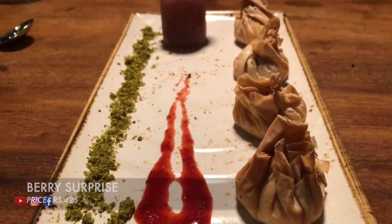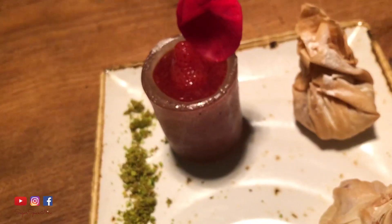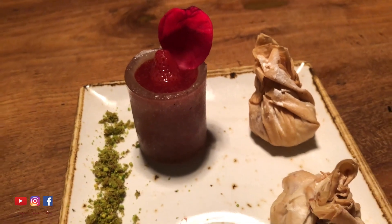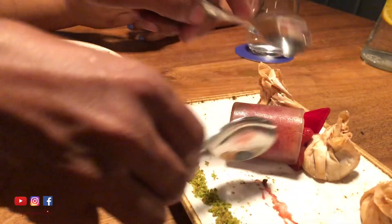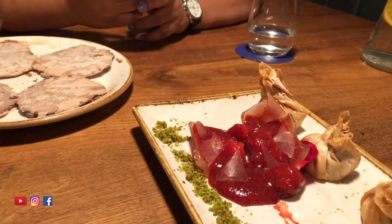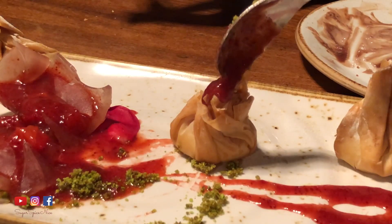Now it's time for dessert. We have the berry surprise — these are filo pastries filled with a vanilla custard, and there's this berry compote in a glass which is actually an edible glass made of sugar, with some pistachio crumbs on the side. I like the custard filling and the berry compote, but filo pastry for me means crispy crunchy texture, and this isn't that — so I'm a little disappointed about that.